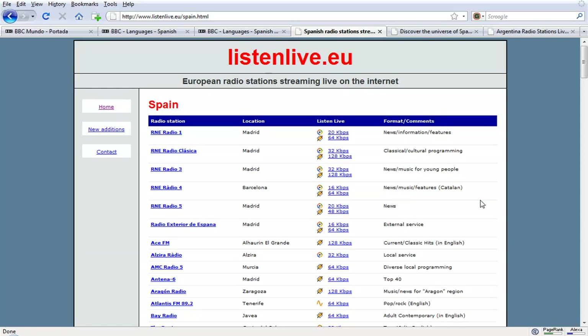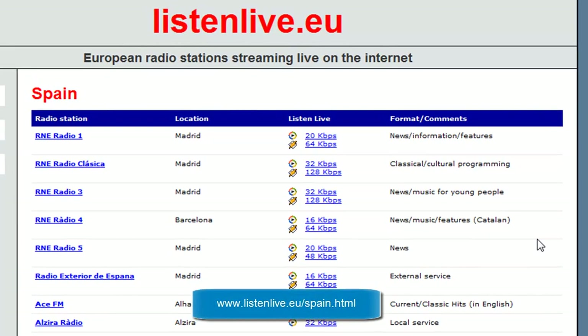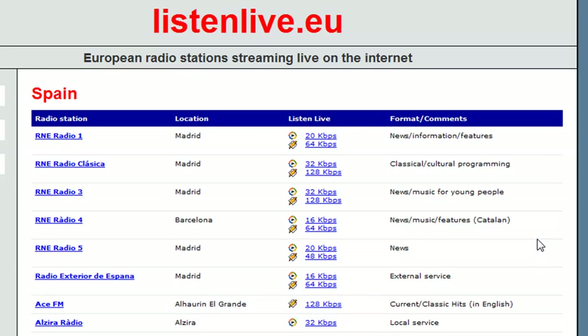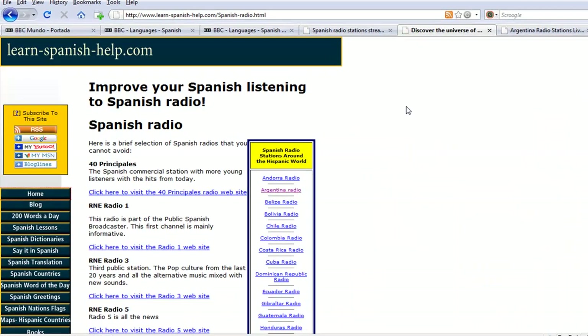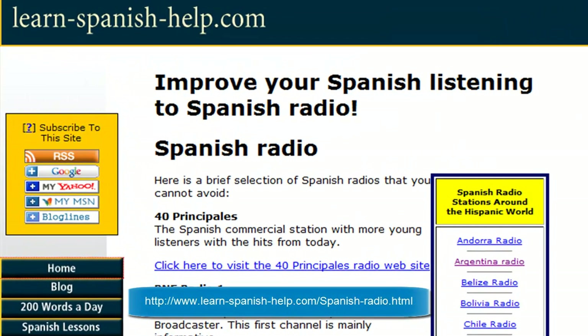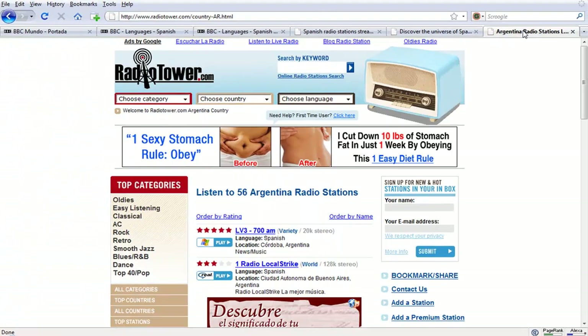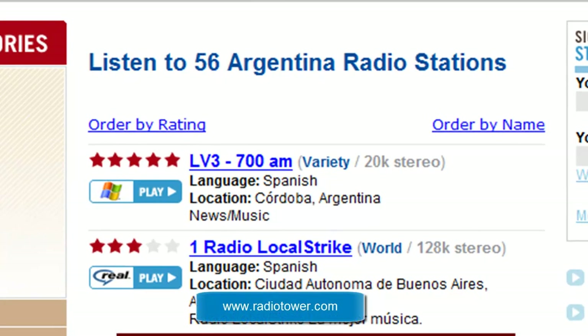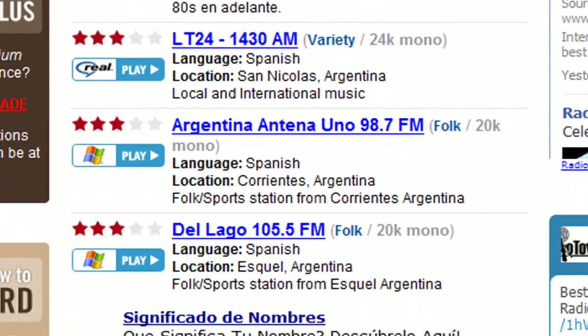As well as watching TV programs and Spanish news reports online, you can also listen to the radio online to improve your listening skills. One way to do this is by going to listenlive.eu, which has all of the major regional and national stations from Spain. If you'd like to listen to Spanish from countries such as Argentina or Chile, you might want to go to learn-spanish-help.com — they have a list of all main radio stations for Spanish speakers around the world. We also have a link at radiotower.com, where you'll find lots of options for live streaming radio from the Spanish speaking world.